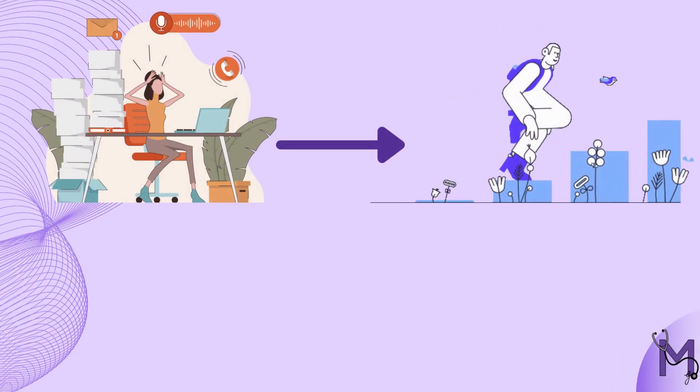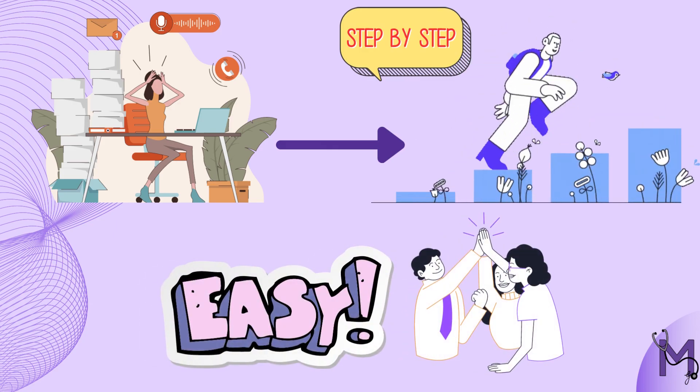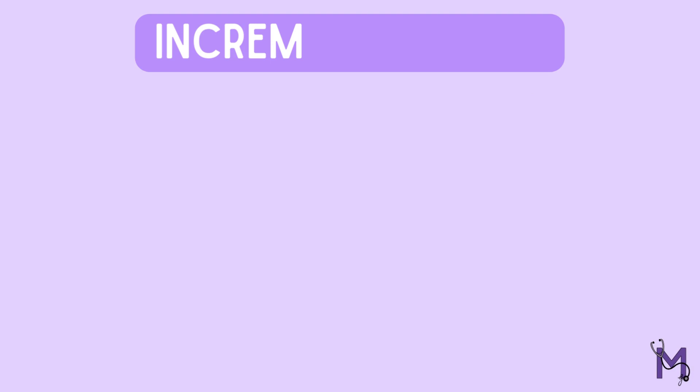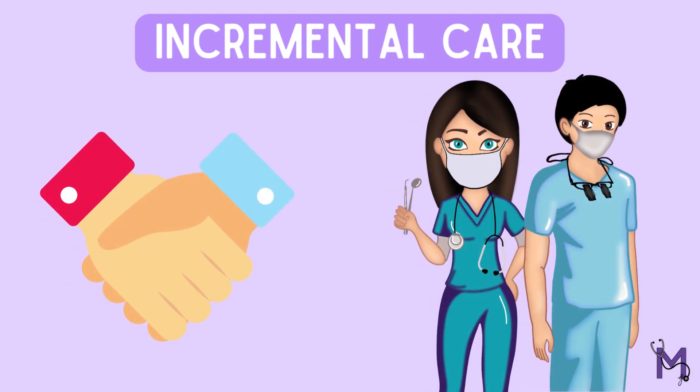Have you ever been overwhelmed when you had a lot to do, but then you take it step by step in increments and it gets easier and more achievable? Likewise, the idea of incremental care has grown in acceptance among healthcare professionals recently.